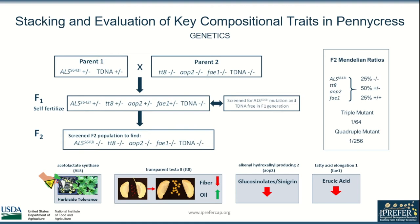To begin my research I examined the parent material of two existing populations of F2 seeds. As shown in the chart, parent 1 was heterozygous for the ALS mutation and transfer DNA, while parent 2 was homozygous for all mutations and was tDNA free. The resulting F1 progeny was screened for tDNA-free plants with the ALS mutation and then allowed to self-fertilize.